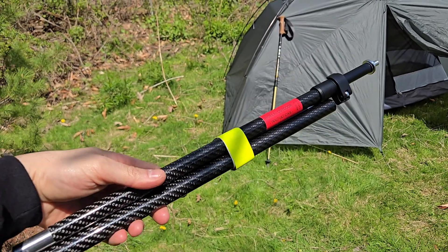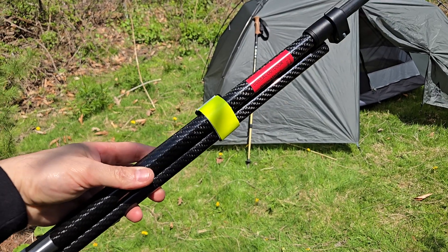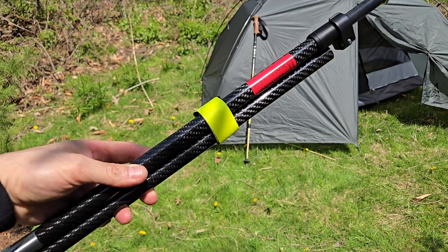The overall weight of this pole is mind-boggling at just 90 grams — unbelievable for something this large, and the strength is equally impressive.